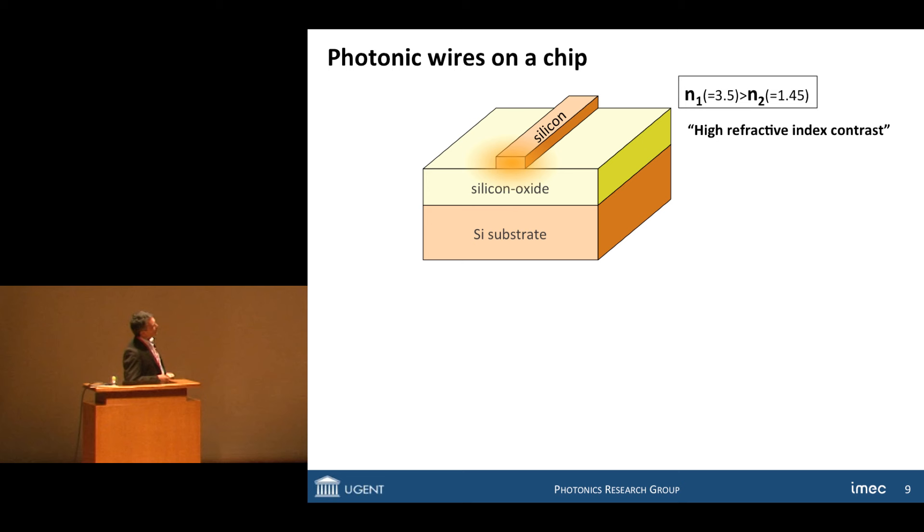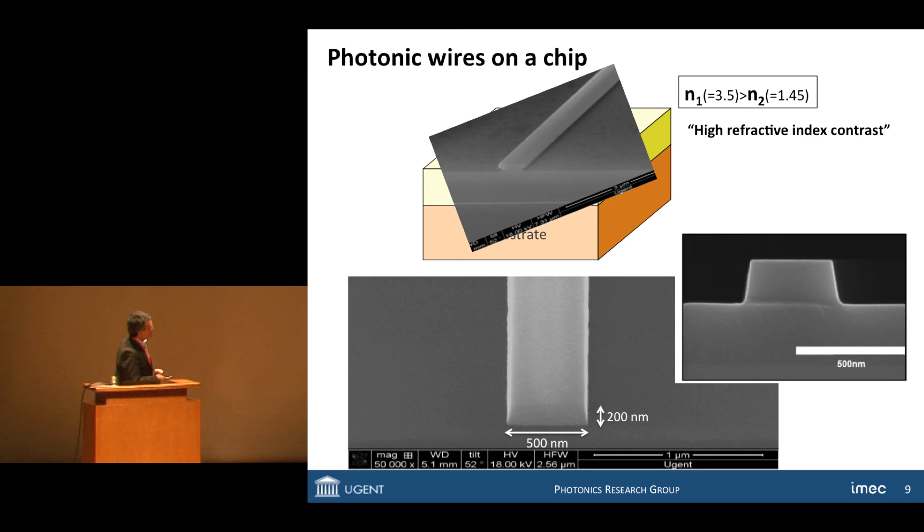When we build wires on a chip, we take a little strip of silicon, which has a very high refractive index, surrounded by a layer of silicon oxide — glass with a low refractive index. The difference in refractive index between core and cladding is much larger than in an optical fiber, and that's the basis by which we can miniaturize these photonic wires dramatically. The width of this wire for light is only 500 nanometers, not 10 micrometers, and the thickness is perhaps 200 nanometers — and this is where we propagate light in a single-mode fashion.